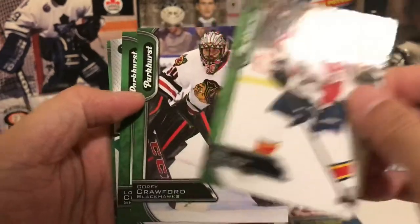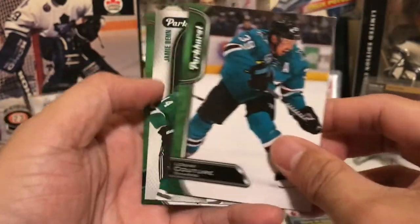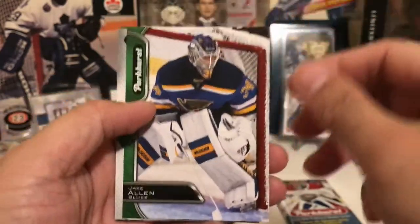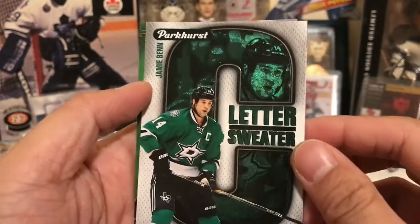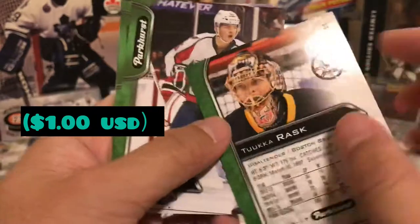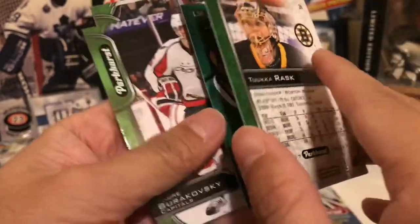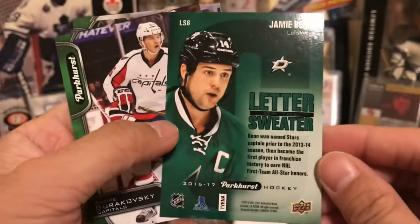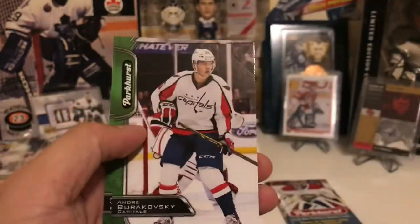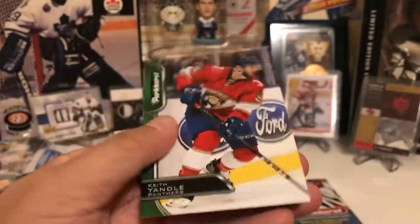Okay, so we have Jusi Jokinen, goalie card of Corey Crawford, Logan Couture, a nice shiny insert of Mark Dano, Jake Allen. And what is this? Letter Sweater — cool. Jamie Benn captain insert card. There's Tuukka Rask trying to take the spotlight away. Letter Sweater — too bad it wasn't a real jersey, but it's a nice cool insert. Andrei Vasilevskiy, Alex Killorn, and Keith Yandle.